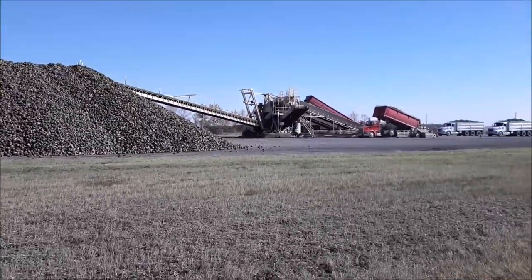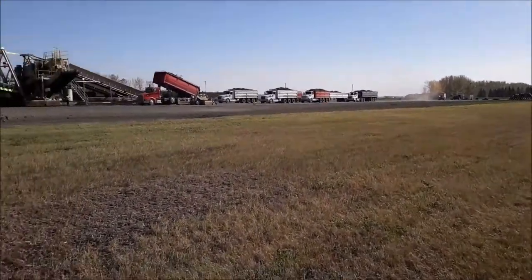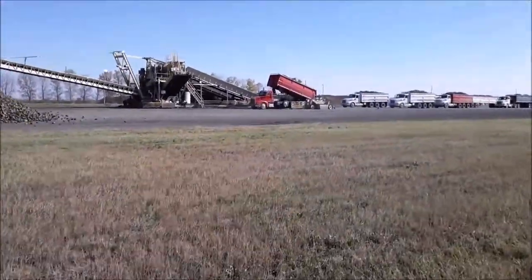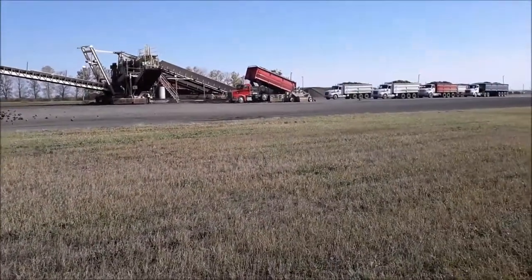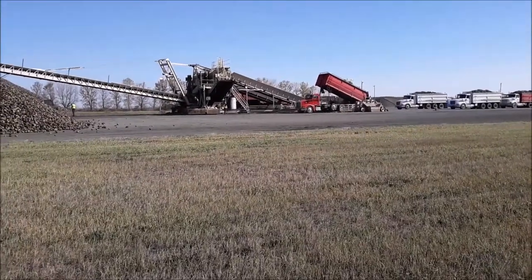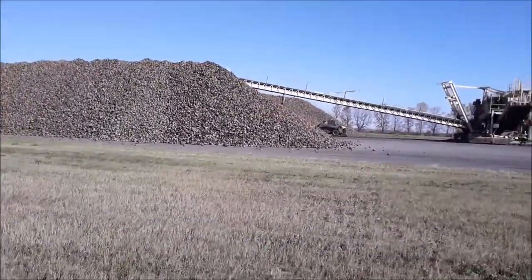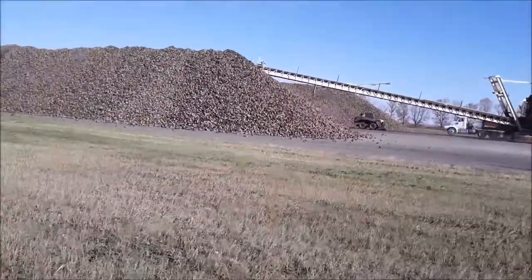We come over here and that is the piling machine. The trucks are lined up to drop the sugar beets. Your trucks drop off from the boulder down here, goes up to the conveyor, gets smashed around, knocks the dirt off a bit, and continues up the main conveyor belts to create this giant pile.